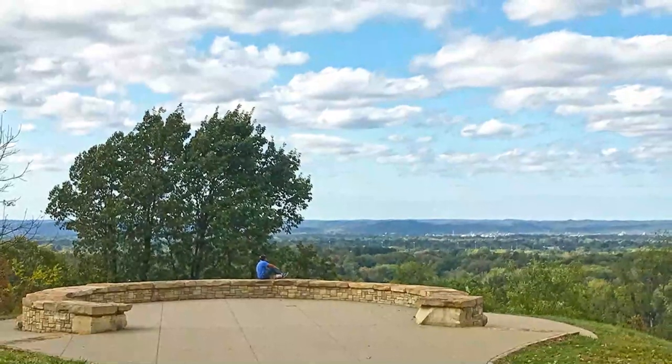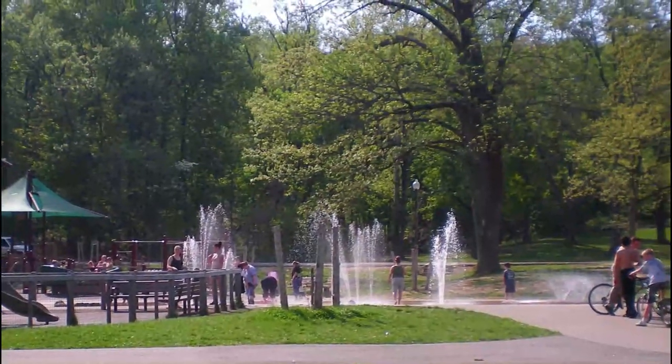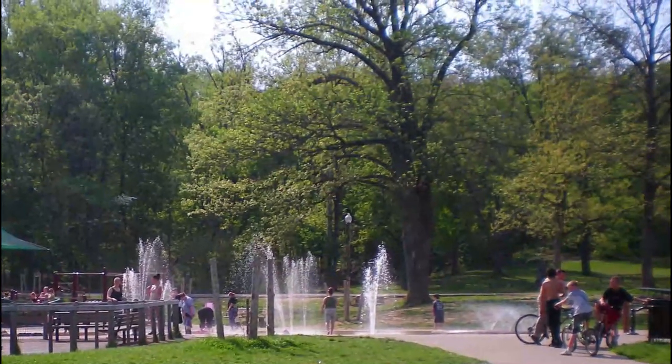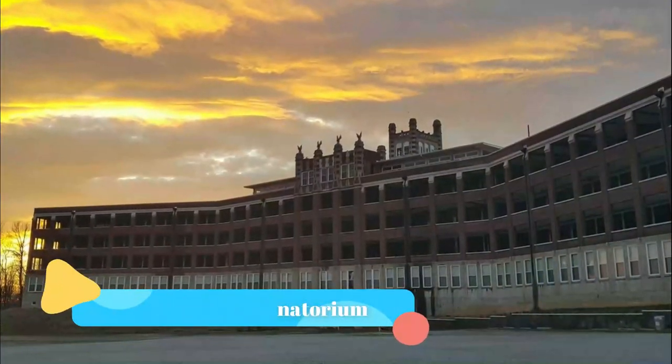Number three: Iroquois Park. Iroquois Park is located at 2120 Rundill Road. Enjoy this vista and skyline of Louisville in Iroquois Park at the overlook. Hiking up to the overlook is a beautiful experience in itself, as you are surrounded by tall trees.